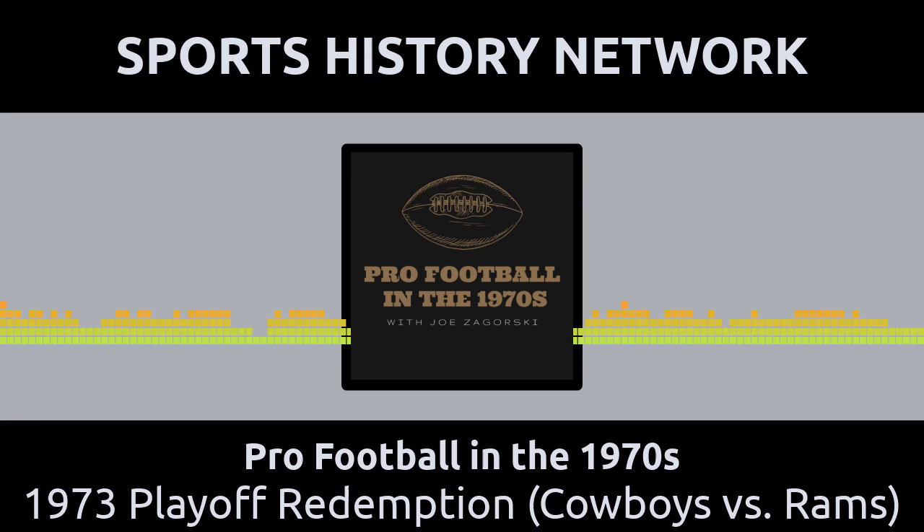The 1973 Dallas Cowboys were expected to be competitive, having been only one year removed from a world championship. They made it as far as the NFC title game in 1972. The Los Angeles Rams, however, had never gotten that far in their recent history, but they certainly got more competitive in 1973 with the addition of a couple of new slash older players.